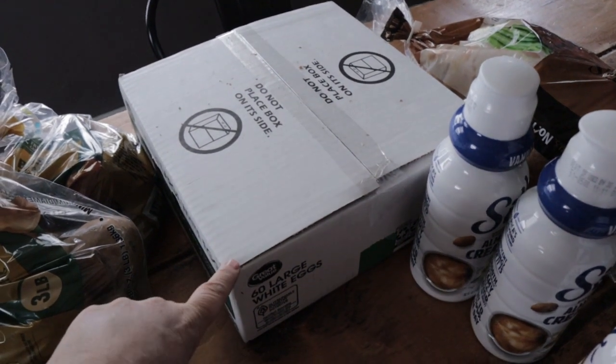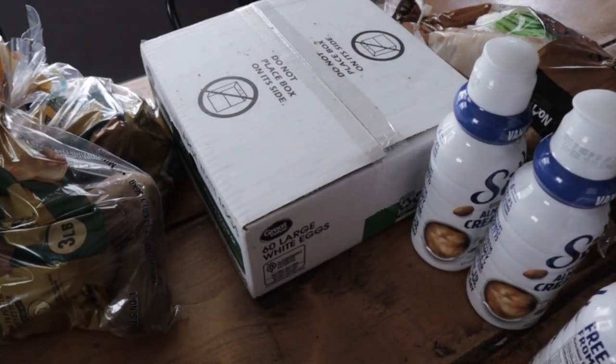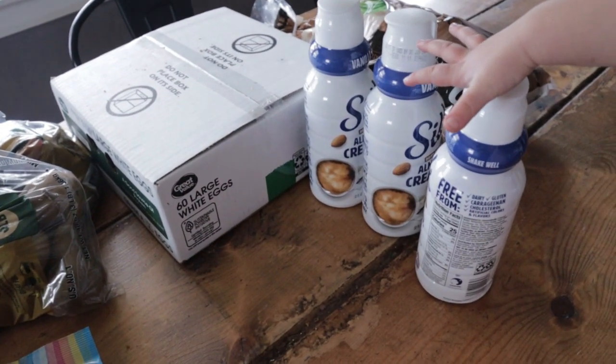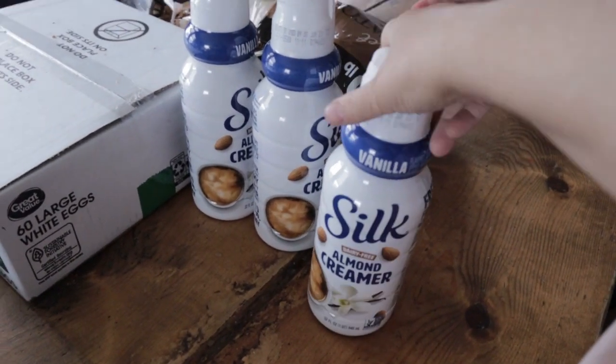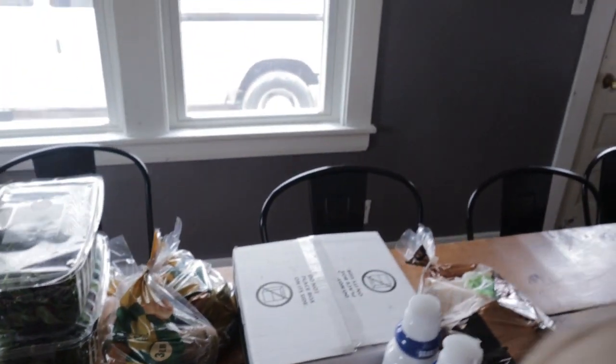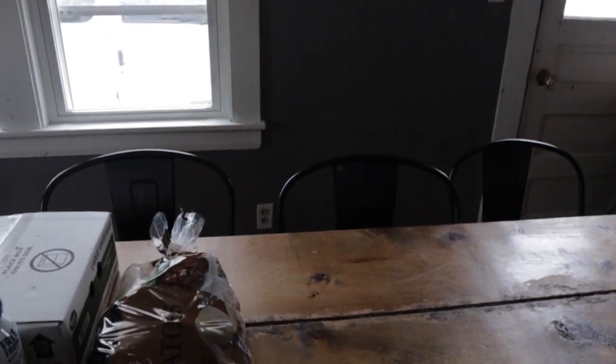I normally don't buy these cheaper eggs, but I'm bringing a lot of egg dishes to different places and honestly the people I'm going to aren't going to care if they're organic or cage-free, so I'm just using the cheap eggs. And then we have the almond creamer — I think two to take with us and one for home.